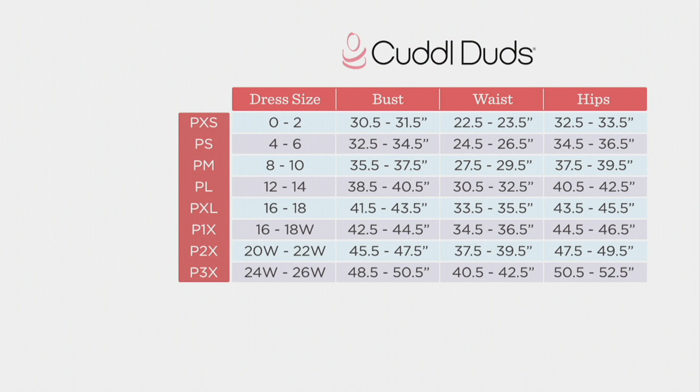For Cuddle Duds sizing, it runs relatively close to your QVC size. It's really a matter of how you like things to fit — look at your measurements for bust, waist, and hip to determine which size works best for you.